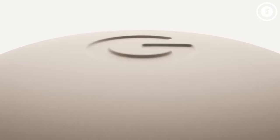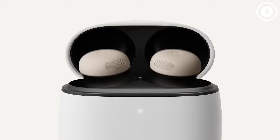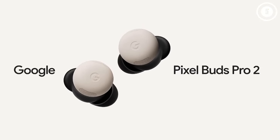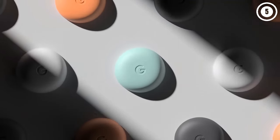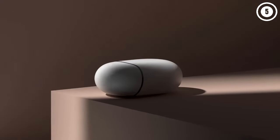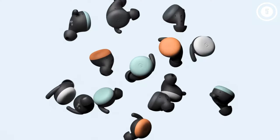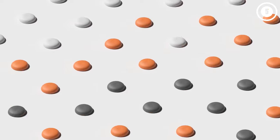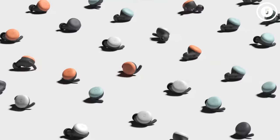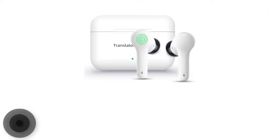Thanks to their IPX4 splash-proof rating, the Pixel Buds Pro can withstand water damage. The cut and style help make it easy to wear for long periods. The charging case is small and supports wireless charging through USB-C, and is slightly larger than the one on the Pixel Buds A series. Impressive battery life — up to 7 hours with ANC enabled and 11 hours without it — is a major selling point. You can enjoy up to an hour of uninterrupted listening time with just 5 minutes of charging. The gyroscope, touch controls, and ear detection sensors make it easier to use. Thanks to the Pixel Buds Pro's multi-point Bluetooth connection, users can link the earphones to two devices at once.